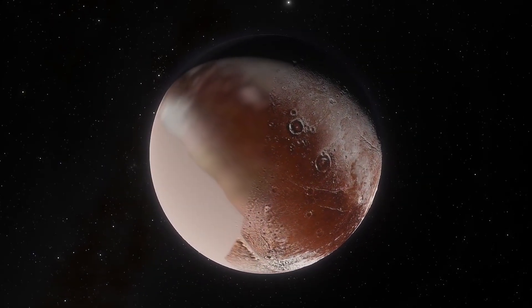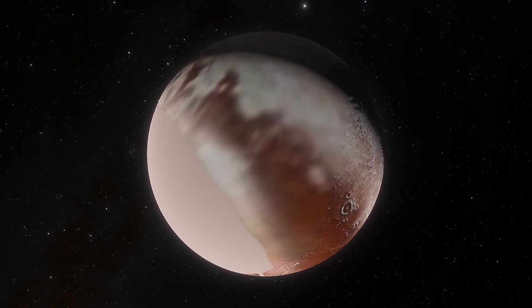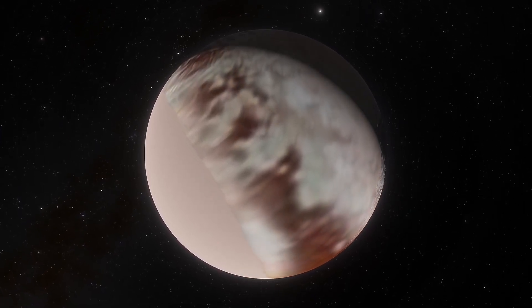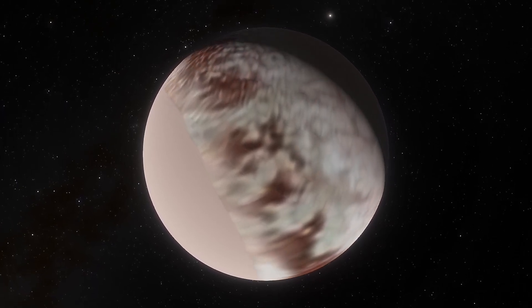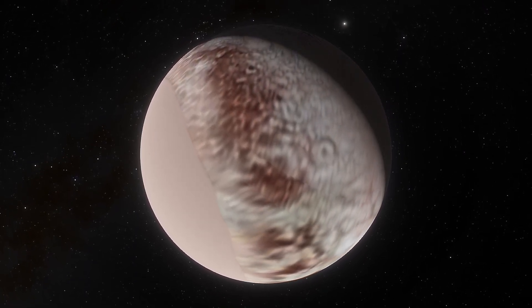On the 14th of July 2015, the New Horizons probe skimmed past Pluto. It was the first ever probe to have visited this planet. It then took a long time to receive all the data from this encounter and an even longer time to analyse it. Some of this data may just have rewritten the origin story of the most popular dwarf planet and changed our understanding of Pluto's early history.